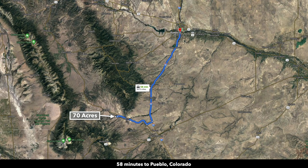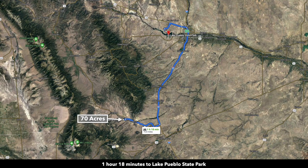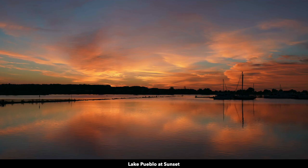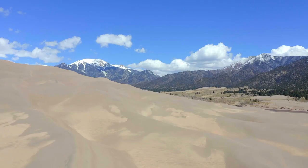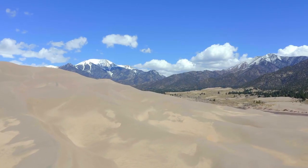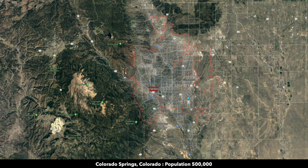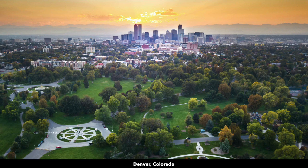About an hour to the north you have Pueblo — population around 110,000 — where you can find pretty much anything you need. Just west of Pueblo is the Lake Pueblo State Park with roughly 4,600 surface acres and over 60 miles of shoreline. The Great Sand Dunes National Park is about an hour and 40 minutes from the property. About an hour and 40 minutes away is Colorado Springs — population around half a million — and about two hours to Denver, with a population over a million and an international airport.